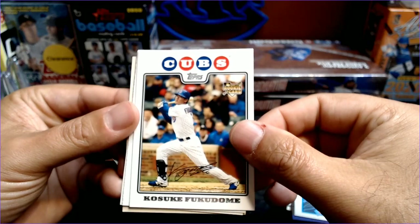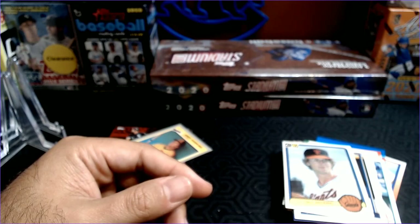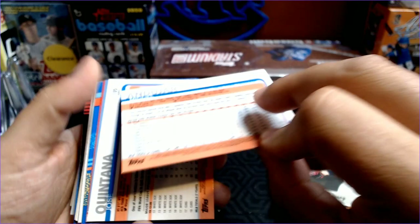Rick Leach. Kosuke Fukudome rookie card — he made waves when he came up. Ken Patterson. Paul Sorrento. And Fred Brining. And look at that — 2019 Eric Hosmer, 2019 Heritage. Roberto Perez. Miguel Andujar, 2019 Series 1 Gold Cup.